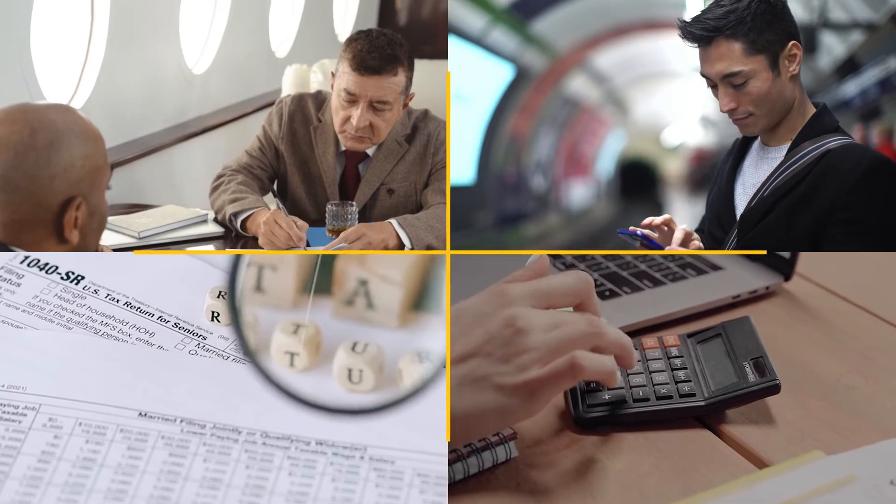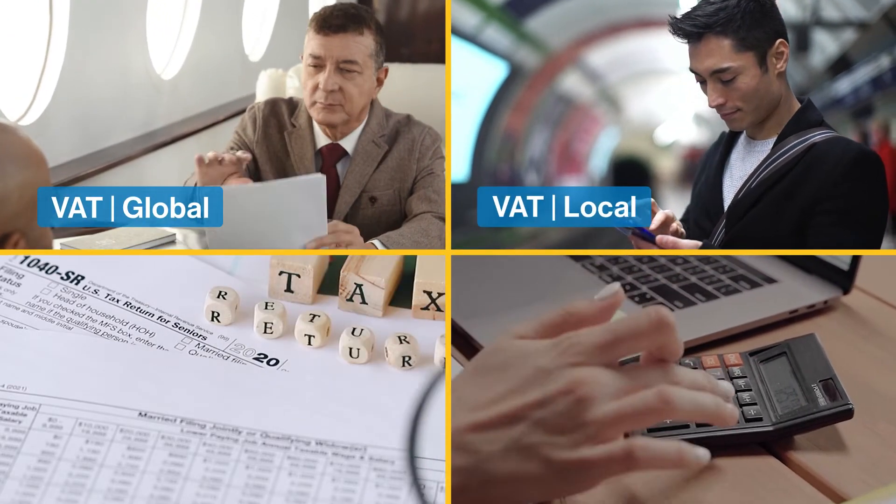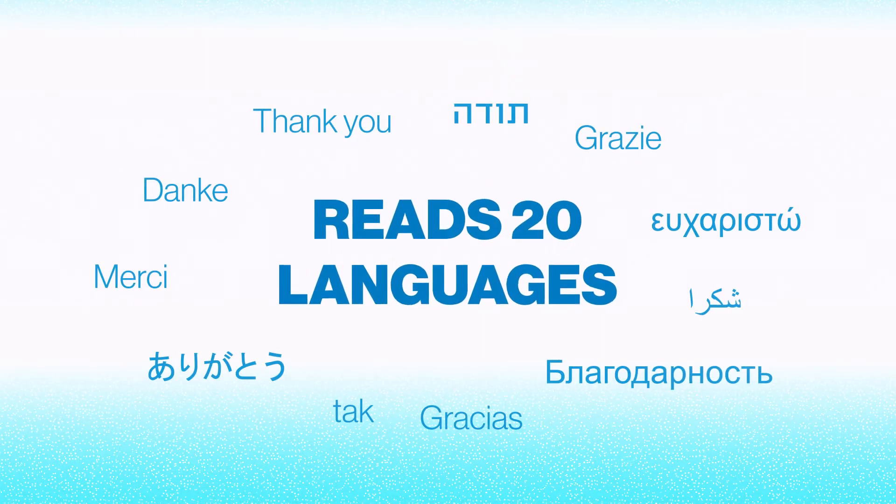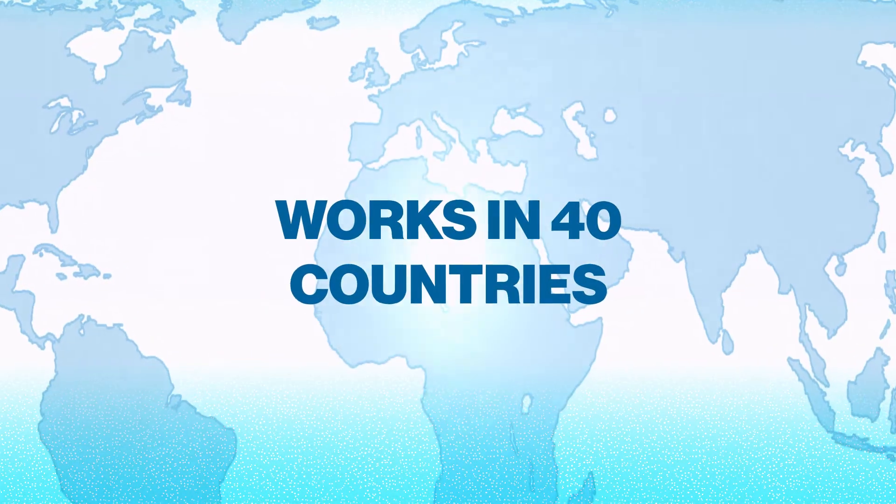Way2Vat works in all domains — global, local, accounts payable and VAT compliance. It reads 20 languages and works in 40 countries.